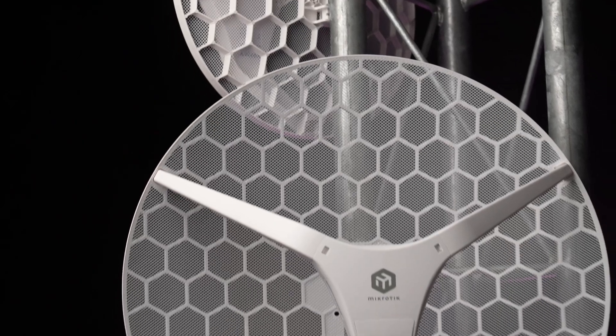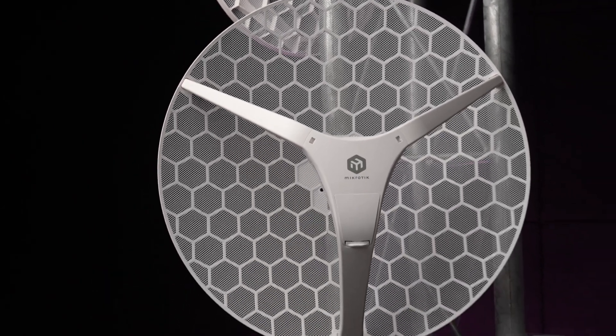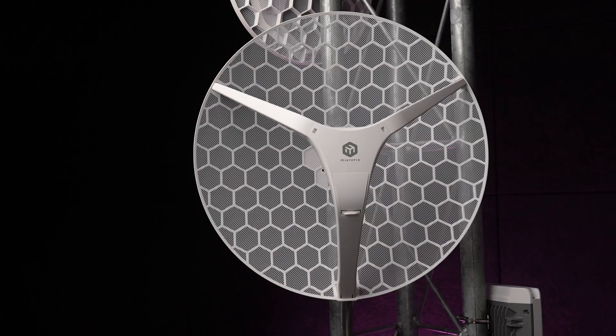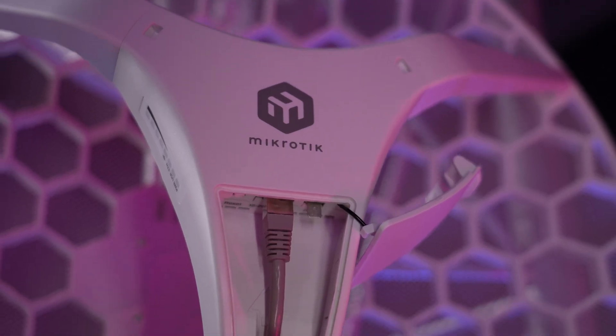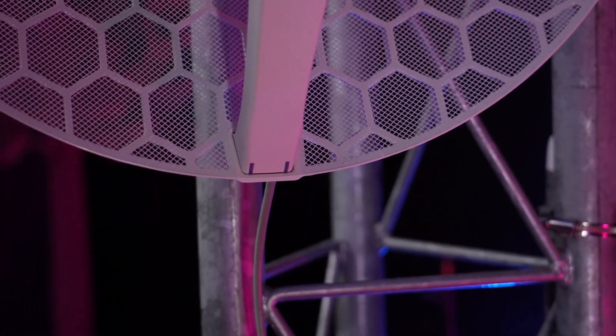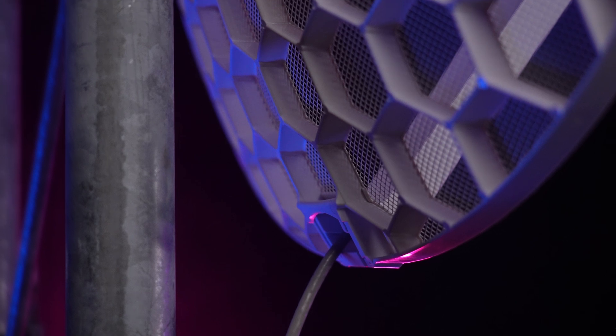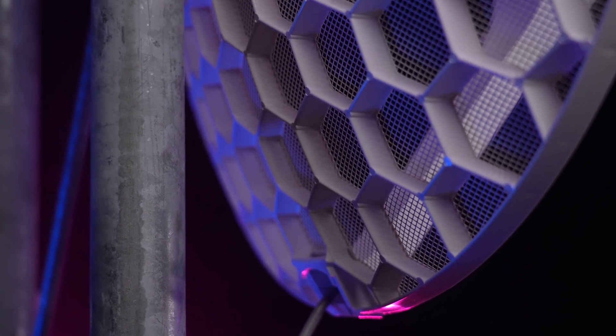With a large — really large — powerful 27 dBi antenna, you'll be running smooth point-to-point links up to 30 km or so. Of course, the distance and speed can differ based on your exact situation: line of sight, weather conditions, interference, and so on.